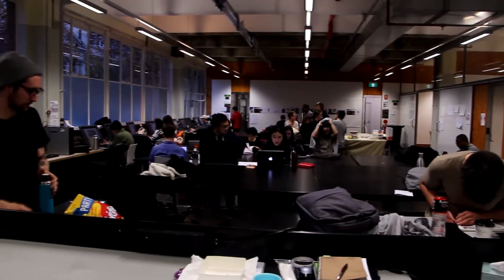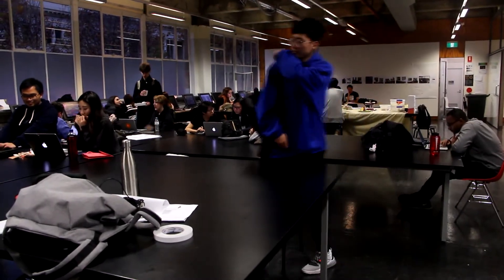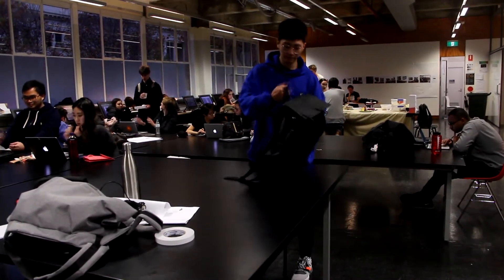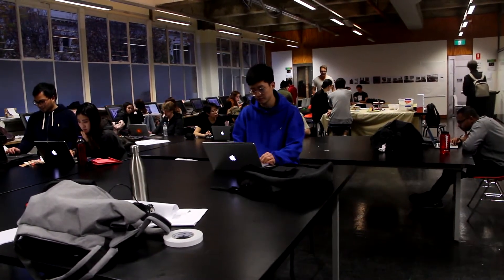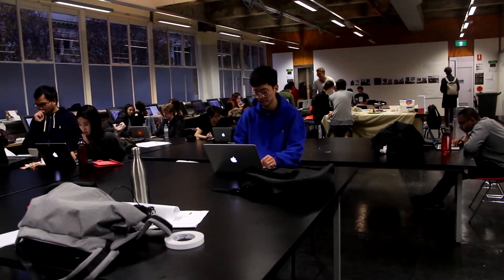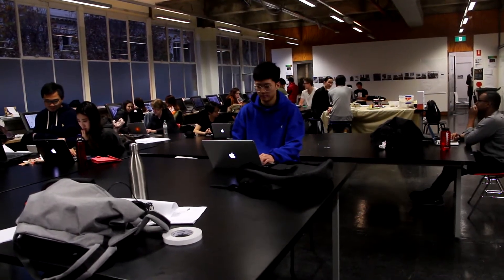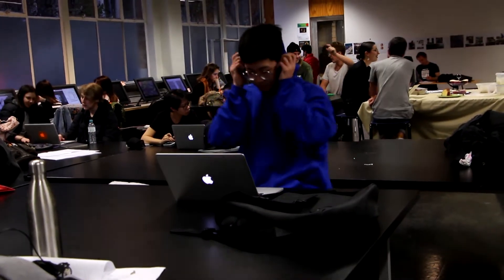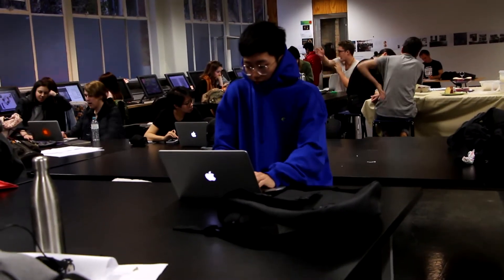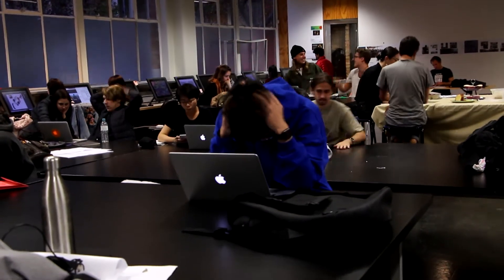Oh, looks very busy. I'll probably sit over here. So loud, so distracting. I need to leave, I think I need to leave.